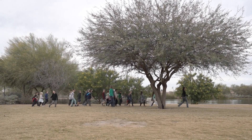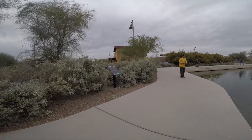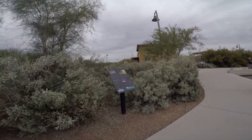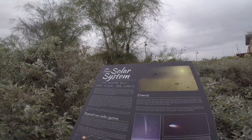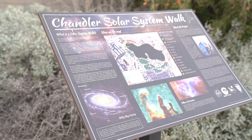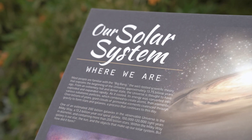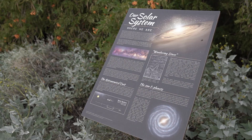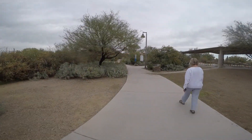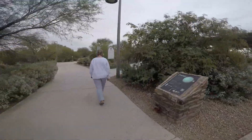It's kind of one of those hidden secrets in Chandler. A lot of people know about it, but if you've been out here to Veterans Oasis Park and walked around the lake, you may have seen the signs. This is the Chandler Solar System Walk, and it is a publicly funded educational project here at Veterans Oasis Park. It's a series of signs and monuments spread around the lake that represent the comparative distances of the planets in relation to the sun in our solar system.